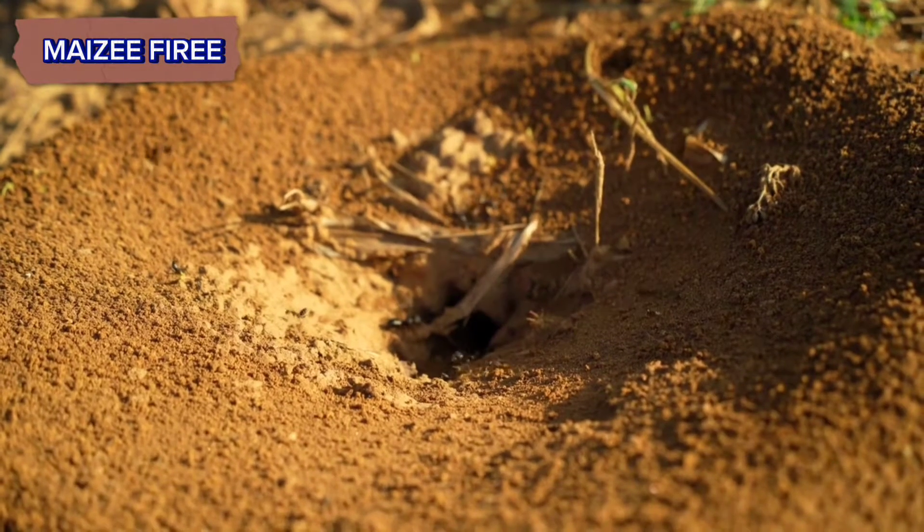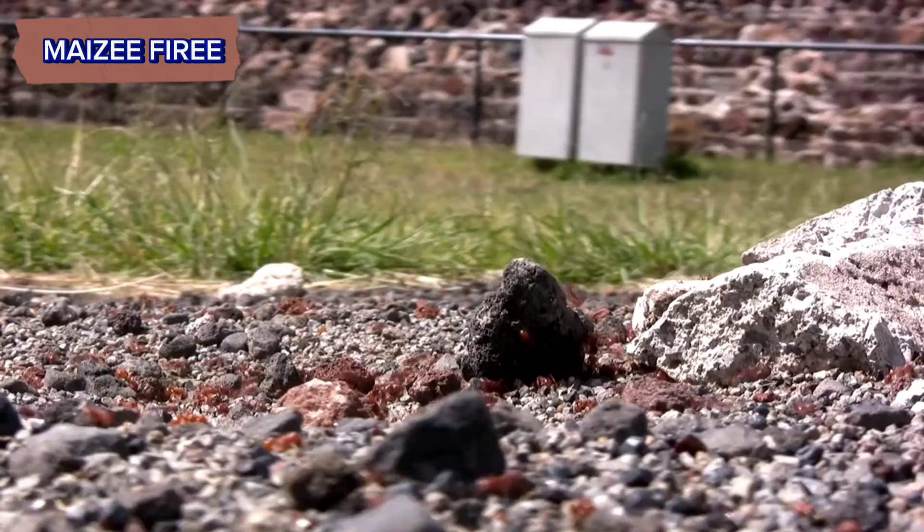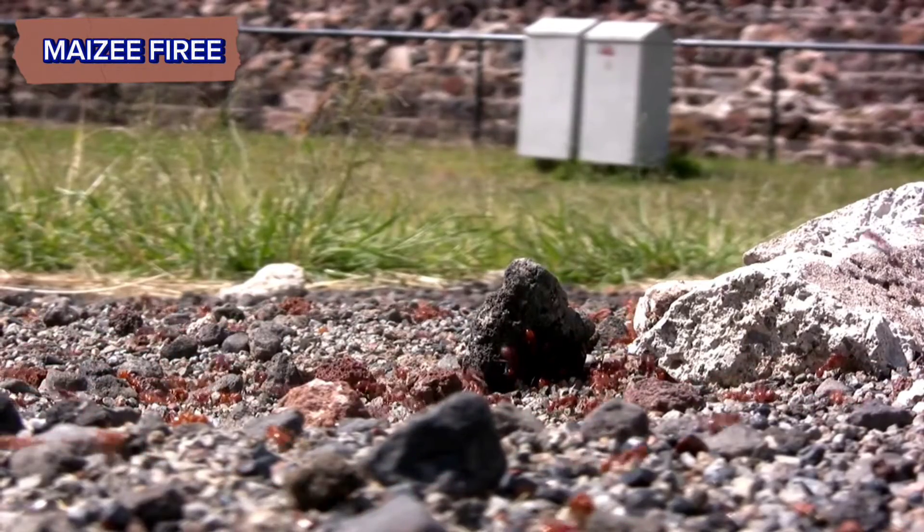Look for small mounds of fine soil, often with a central hole. Follow trails of ants carrying food or other materials — these trails often lead back to the nest.